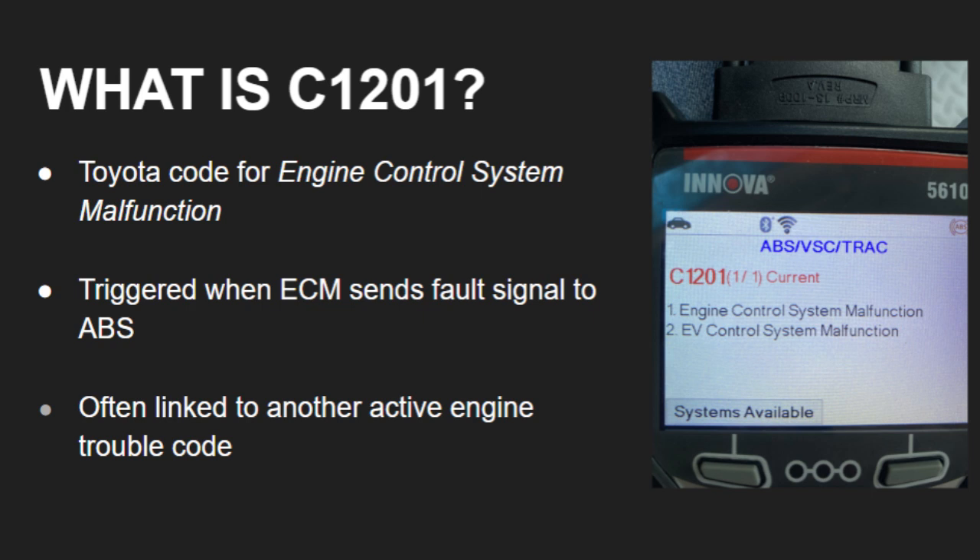In Toyota vehicles, C1201 stands for Engine Control System Malfunction. This code doesn't usually point to a problem with your ABS or Traction Control System itself. Instead, it's a signal that the engine control module has detected a fault that is affecting traction or stability control performance.